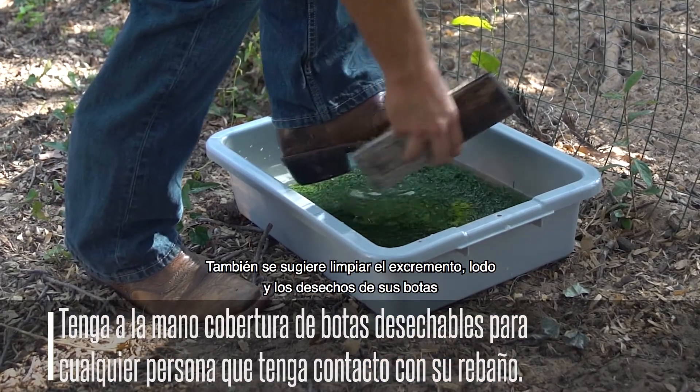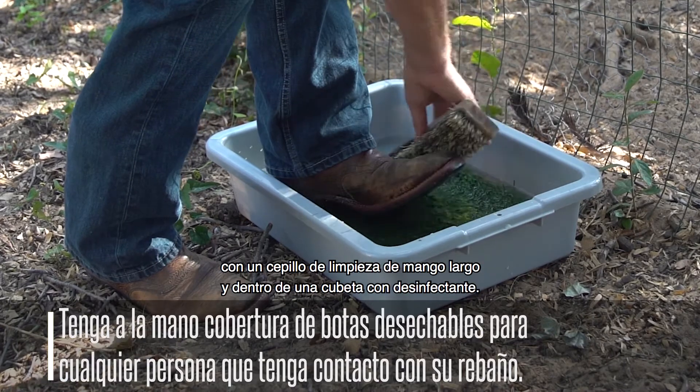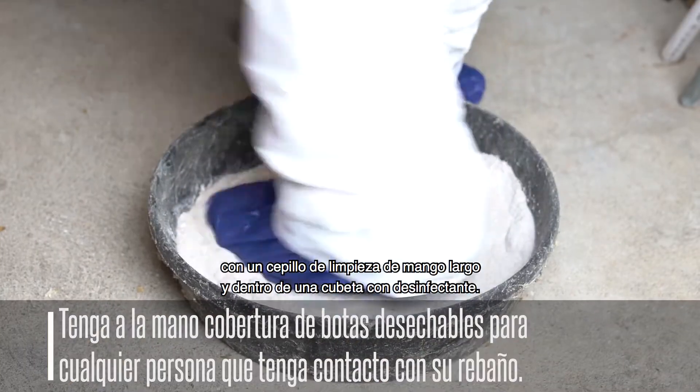Another option is to remove any manure, mud, and debris from your boots with a long-handled scrub brush and a disinfectant boot bath.